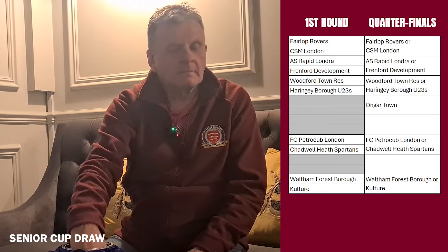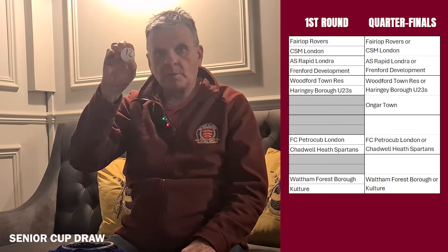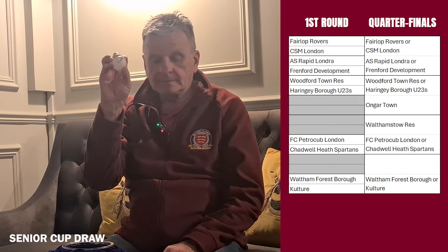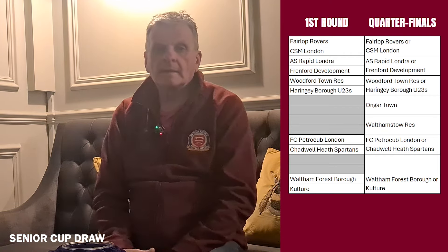Moving on to the next quarterfinal tie: number 12, with home advantage, is the holders Wolvenstow Reserves, and they will take on either SC Petro Cub or Chadwell Spurns. One more team to draw - number nine, Linmore Gardens, with home advantage in the quarterfinals, where they will take on either Waltham Forest Borough or Culture FC in the last eight. That concludes the draw for this season's senior division cup - good luck to everyone taking part.